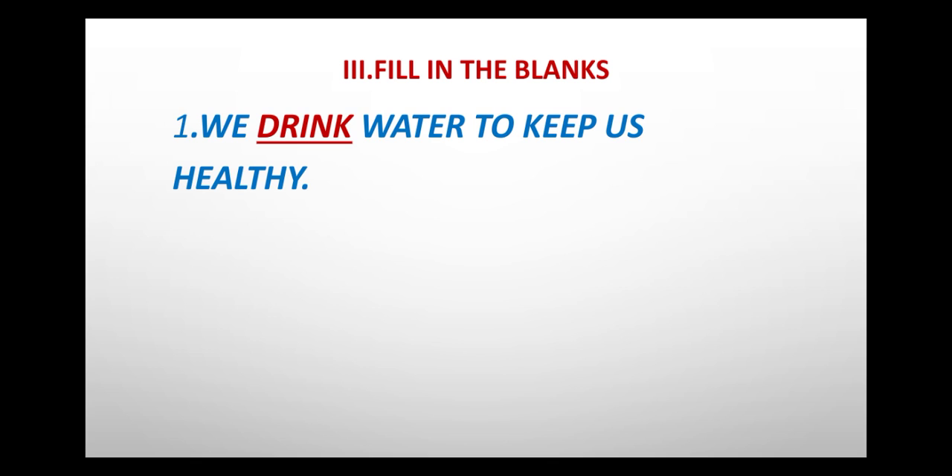Now third exercise: fill in the blanks. First one: We drink water to keep us healthy. The answer is drink, D-R-I-N-K.